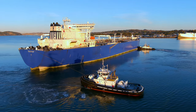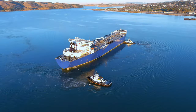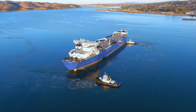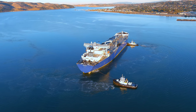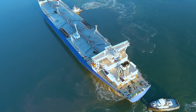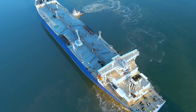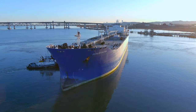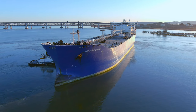Assisting with maneuvering in the straits, the Delta Catherine and the Delta Diane are two of the most powerful tugs on the San Francisco Bay. With two 3,400 horsepower Caterpillar diesel engines coupled to a Rolls-Royce Z-Drive system, they produce 94 tons of bollard pull, and because of the Z-Drive system, it can produce this power in any direction.